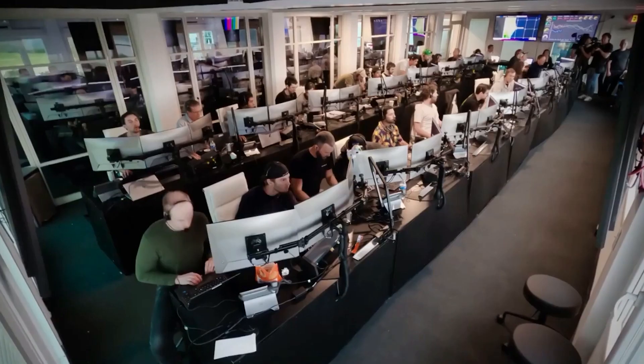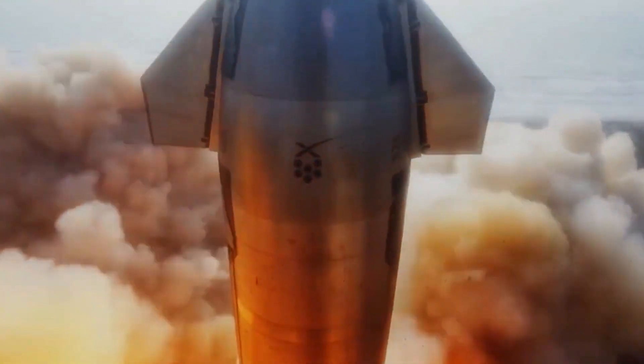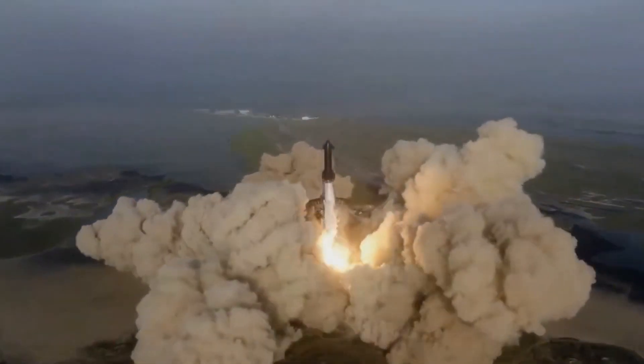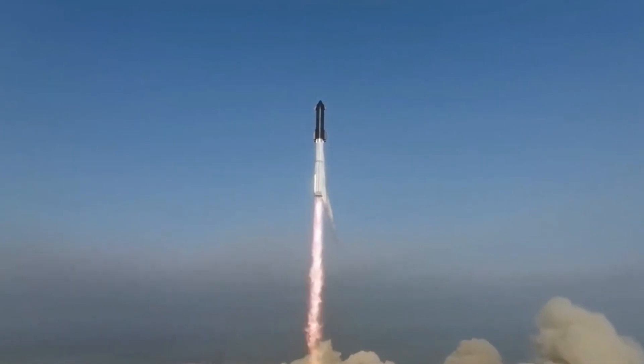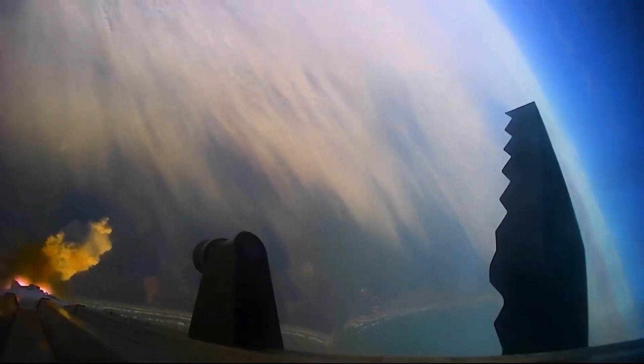Then came the eagerly awaited basic purge tests. The anticipation was intense as everyone held their breath, waiting for the first signs of water flowing through the system. The tension was tangible as Mechazilla's arms were raised, signaling the beginning of an exhilarating sequence. Suddenly, water burst forth from an array of hundreds, if not thousands, of tiny holes on the plate's surface — a testament to human ingenuity and determination.